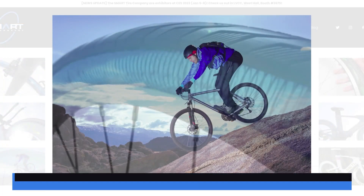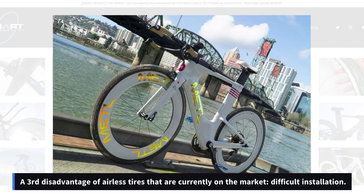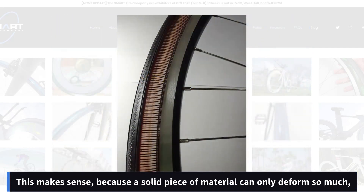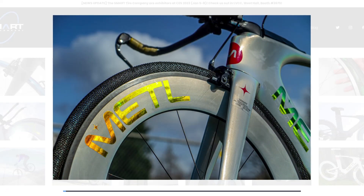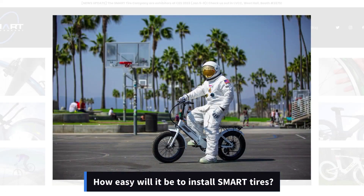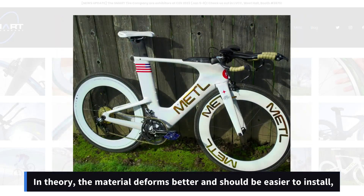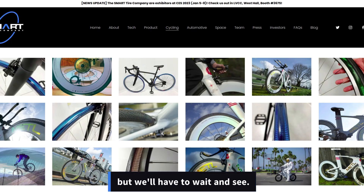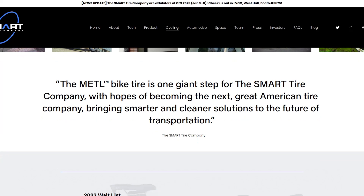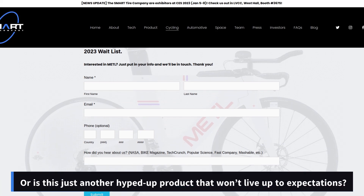A second disadvantage of current airless tires is that they have higher rolling resistance — whether Smart tires will solve this problem remains to be seen. A third disadvantage is that they tend to be difficult to install, since a solid piece of material can only deform so much. How easy it will be to install Smart tires also remains to be seen, though in theory the material deforms better and should be easier to install.